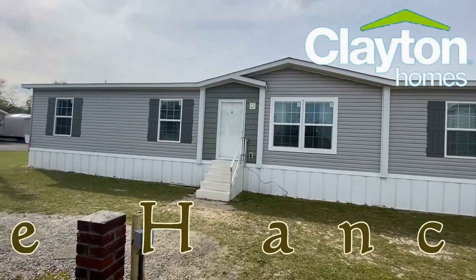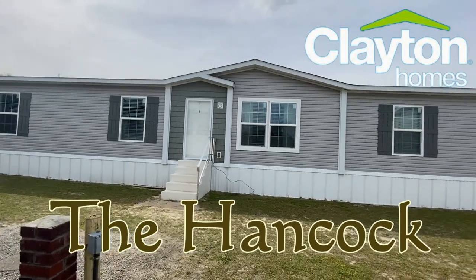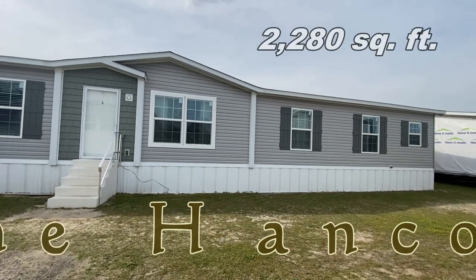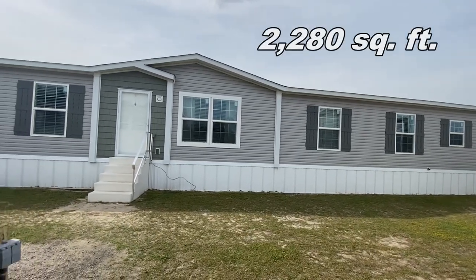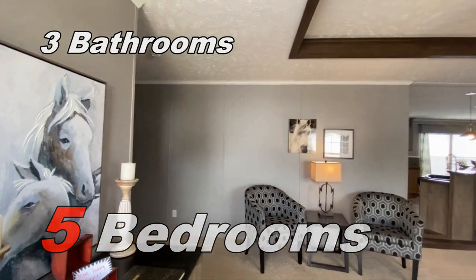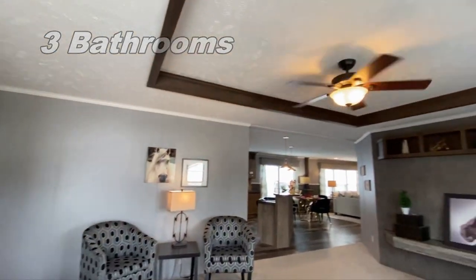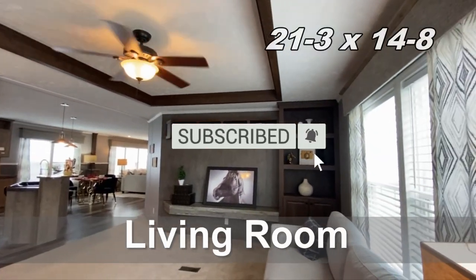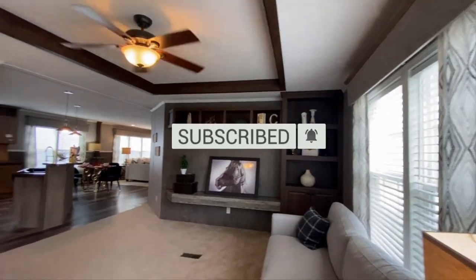Hey, we are back with another mobile home tour — review, whatever you like to call it. This is the Hancock. I went specifically looking for this one because it does have five bedrooms, three bathrooms, and two separate living areas. The home is a 32 by 80.